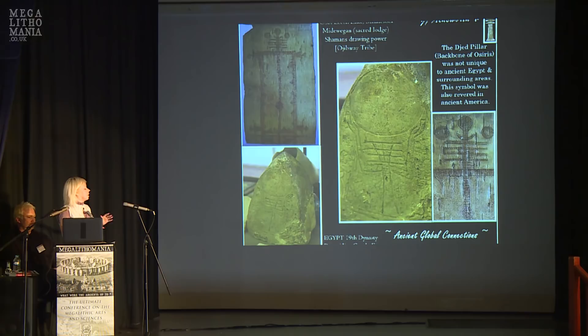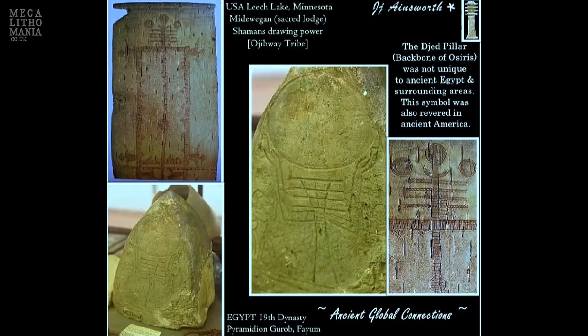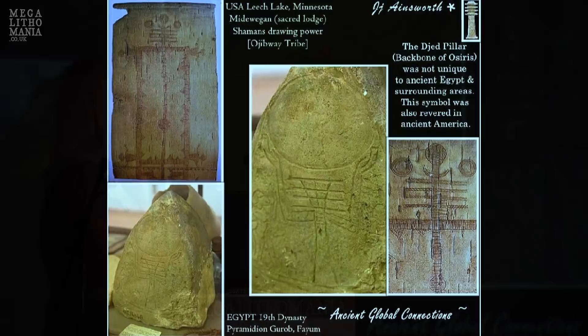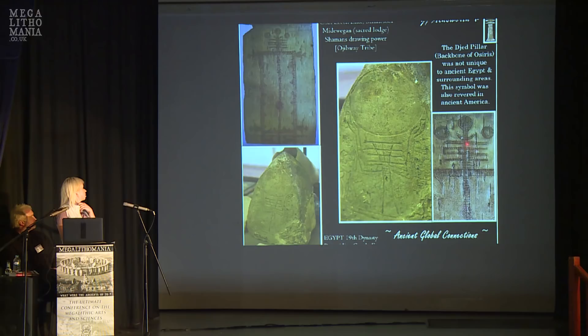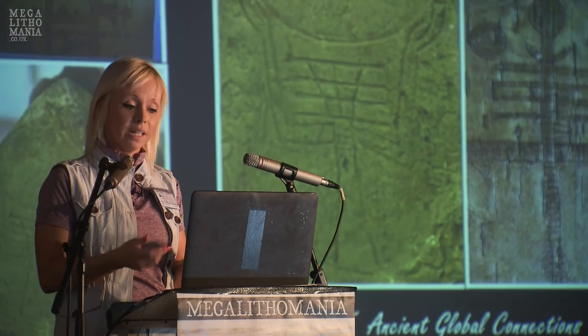This is from the Ojibwa people — they're in Canada and the upper USA. Compared with Egypt, you'll see similarities: the Djed pillar, a similar number of arms, and hands going up around a circle. I was actually in Canada for a month studying the Ojibwa people. They have so many symbols exactly the same as the ancient Egyptians, and they even say their Ojibwa ancestors came from across the sea.